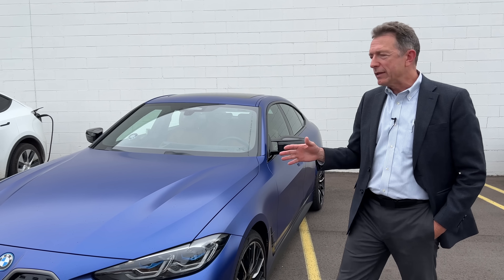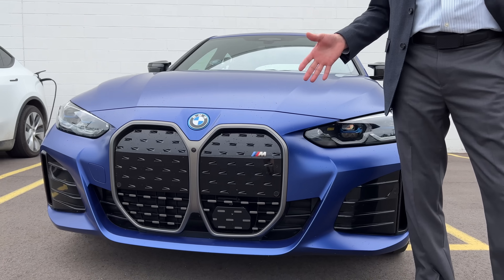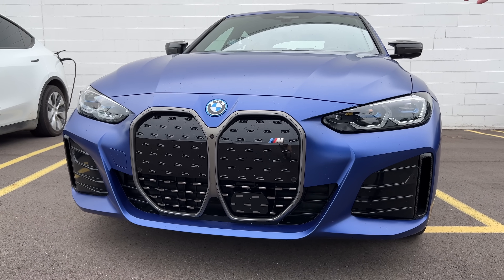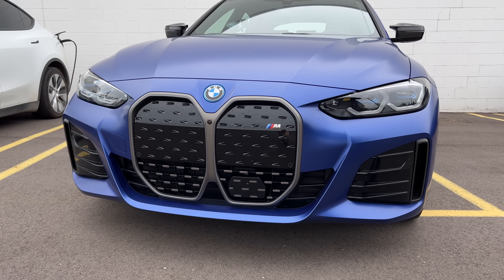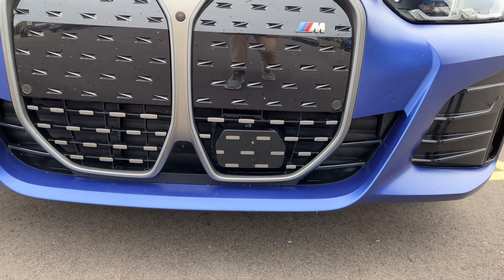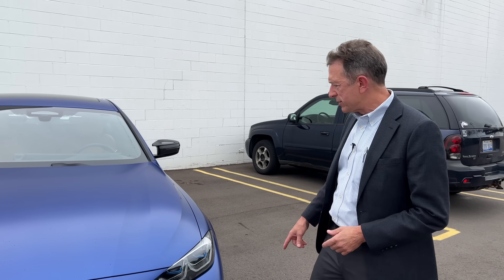First I want to take a quick look at the exterior. BMW has chosen to style this EV very similarly — or exactly — like their ICE vehicles, internal combustion engine, and I think the idea is to show that it's a BMW i4 no matter if it's EV or ICE. Down low right here you can see one of the anomalies on the grille — this is a forward-looking radar. With regard to its ADAS functionality, advanced driver assistance systems, it's got three forward radars: two on the corners and the main one we just showed you.